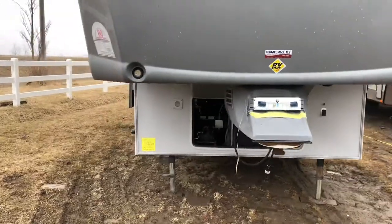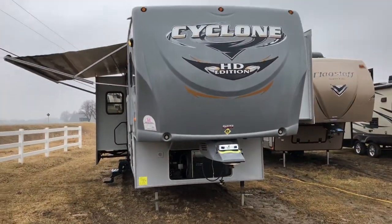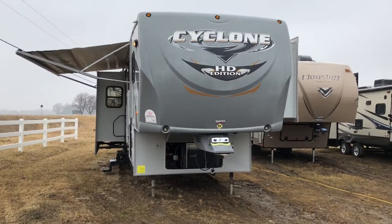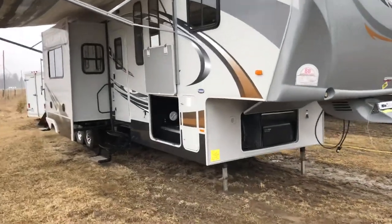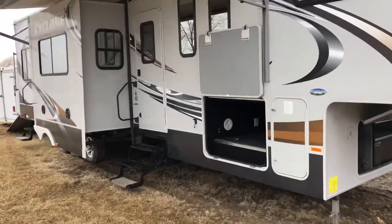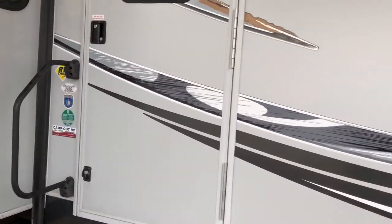Getting you another view from the front — this unit is about 14,000 pounds, but it's got lots of room for your toys. Let's head on inside now.